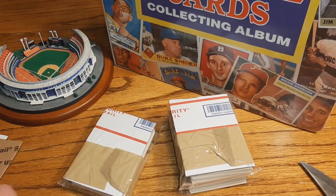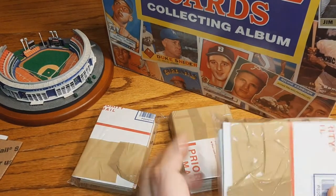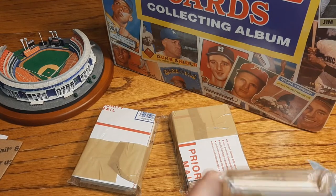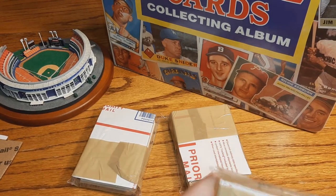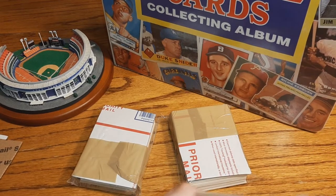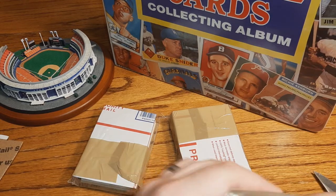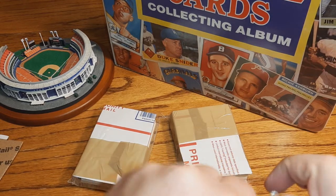All right, let's go to pack two. I'll open this up again using the trusty knife to guide our way — hopefully I don't break anything or stab myself in the process. I think I got that open enough to where we can peel and slide these out.